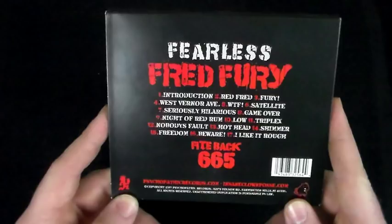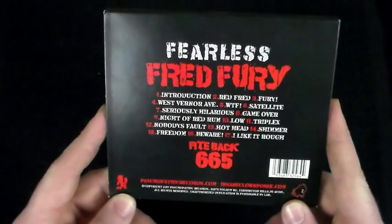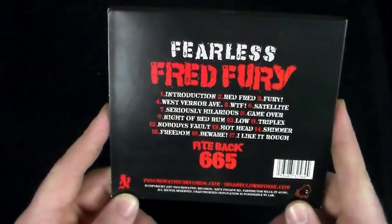Moving through the album we get into 'Satellite' — a positive song about living on this beautiful planet, about your crew and the things that box you in. Then into 'Seriously Hilarious' — some fun lines there. Then 'Game Over': 'I go through thousands of friends, they all live in my headset, reset — how many lives do I get, am I dead yet?'